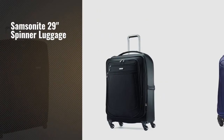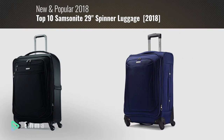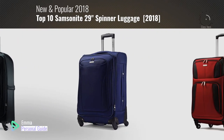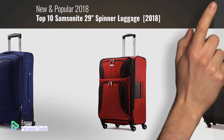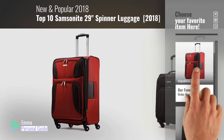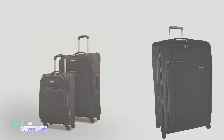If you're looking for Samsonite 29-inch spinner luggage, this video is for you. My name is Emma, your personal guide. Welcome to our channel. At any time you can click this circle in the corner and get more info and real-time deals on your favorite products. Ready? Let's start.